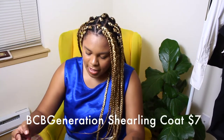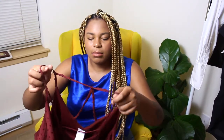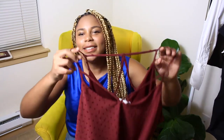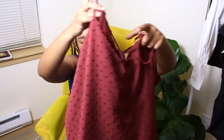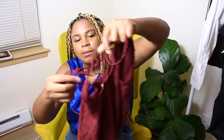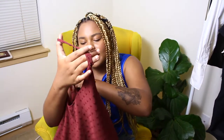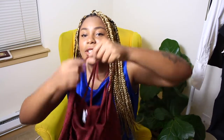Next up is this Target shirt that I got. This is in a 2XL and it's super cute. It has this lace at the bottom. I figured that this would sell right now. I paid $1.50 for this shirt.